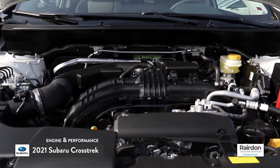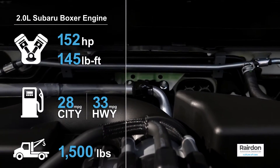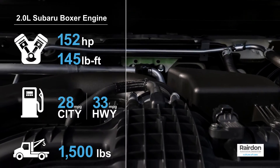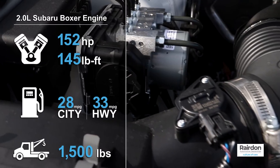There are two available engines. The standard 2.0-liter puts out 152 horsepower and 145 pound-feet of torque, with an estimated EPA fuel economy of 28 miles per gallon city and 33 miles per gallon highway.